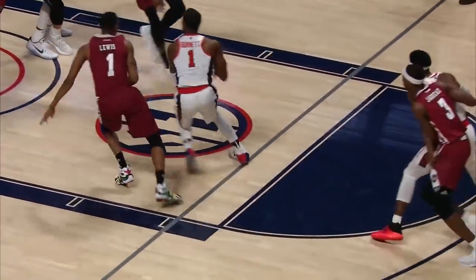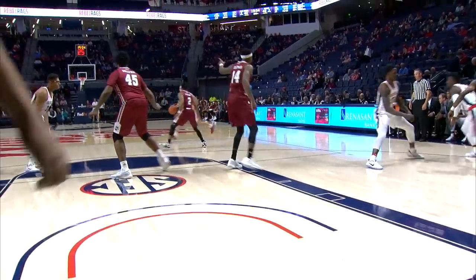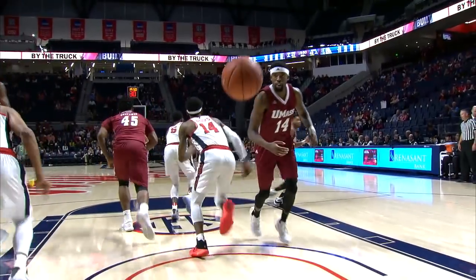On the bench right now. Meanwhile, UMass has hit four of their last five. DeAndre Burnett — floater, this time he's able to avoid the defense. Brooks, Neal, Hyman, Saiz, and Davis on the floor to start for Ole Miss. That's an awful screen.